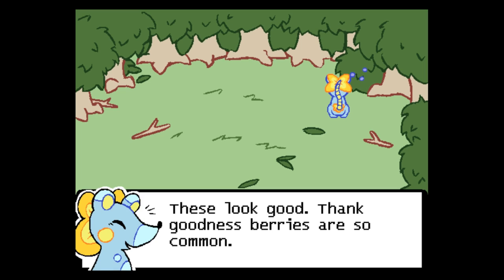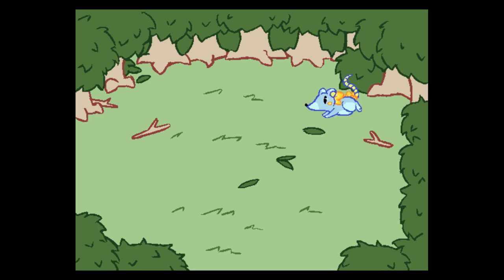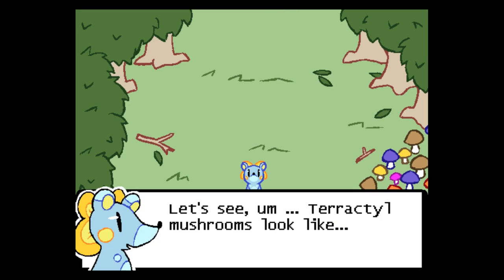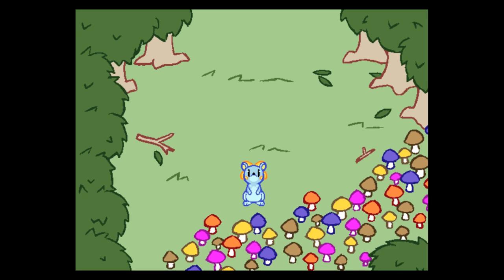These look good. Thank goodness berries are so common — got some berries. Yeah, we're foraging. Taractyl mushrooms look like... ah, here they are. We got them.